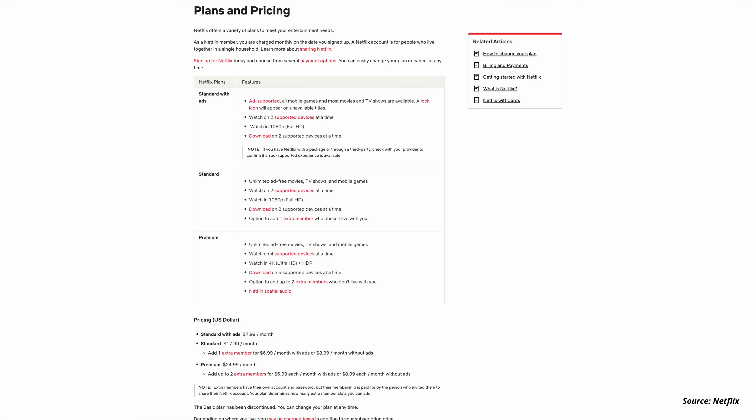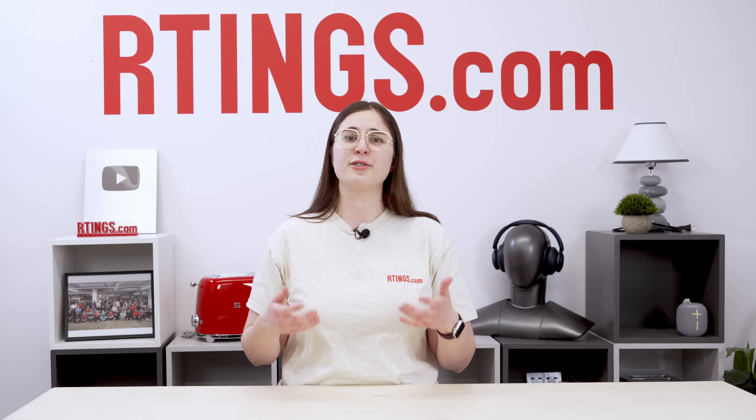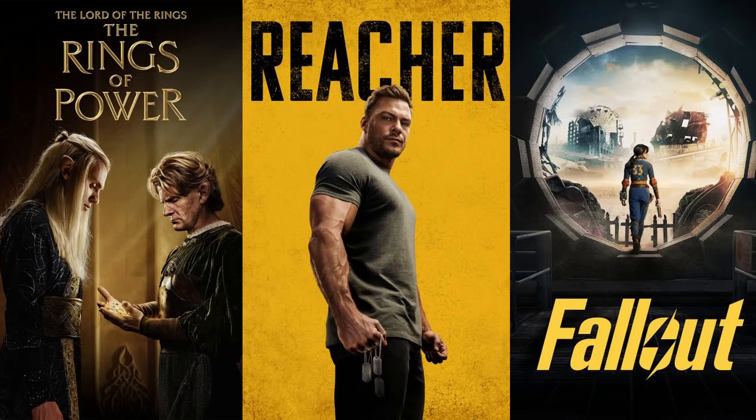The second consideration is where you get your content from, since streaming services approach HDR formats differently. Generally, you can only access HDR content on Netflix and Disney+ with a premium-tier subscription. Most of the HDR content available is mastered in Dolby Vision, even the unhinged reality shows. On the other hand, HDR10+ content isn't as widespread at the moment. One of the main places to find it is on Amazon Prime Video, which makes sense considering they were one of the early adopters when Samsung first developed the format. However, Prime's more popular titles like Rings of Power, Reacher, and Fallout also have a Dolby version available on the app.